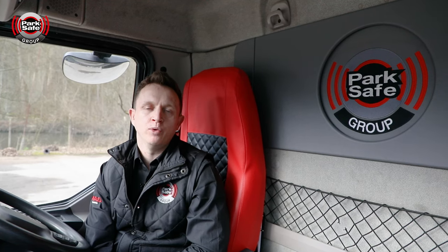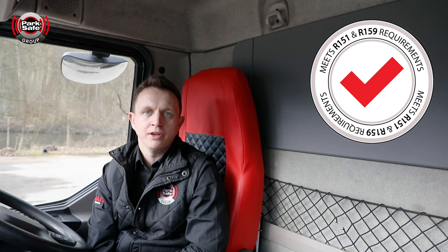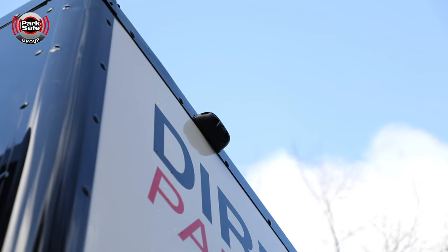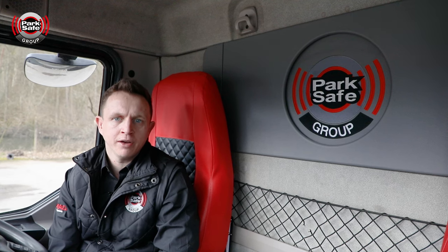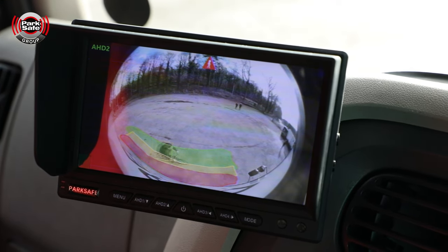Along the side of the vehicle we have the BSIS, which stands for Blind Spot Information System. We have a 170-degree camera along the side, which covers 9 meters down the side and 2.2 meters out. Just like the Moyes criteria, we have the internal alarm: 'Caution. Pedestrian detected. Left.'